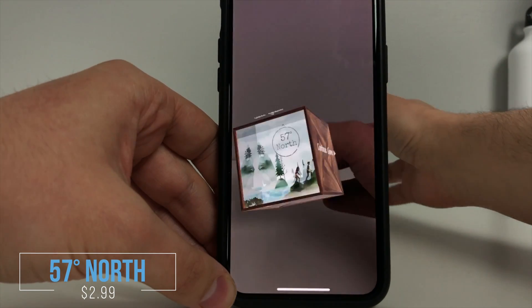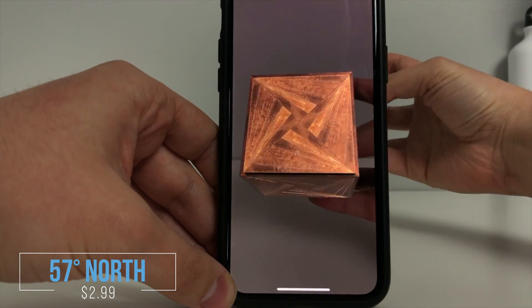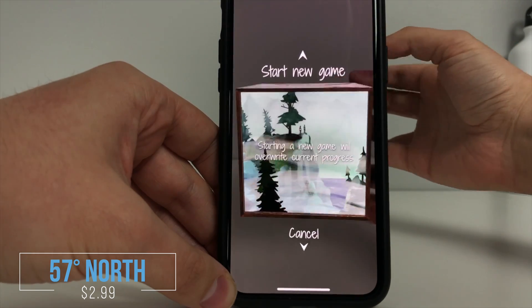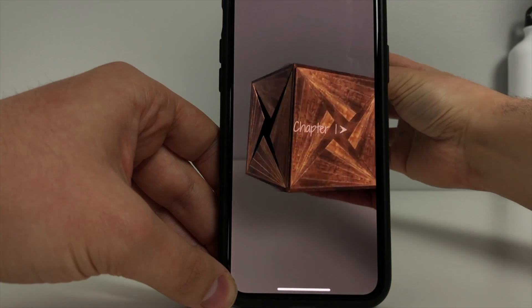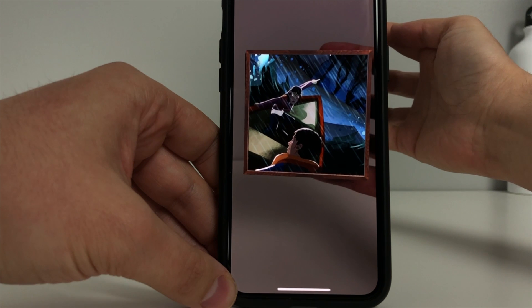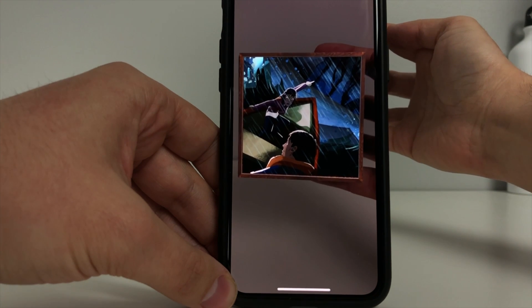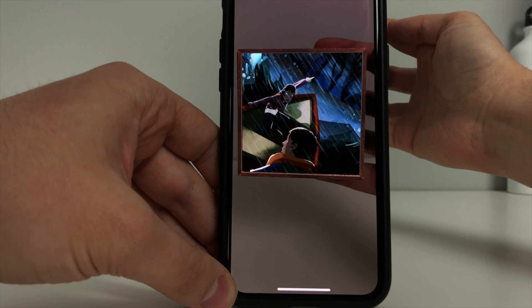The first app we will discuss is 57 Degrees North, available on the Apple App Store or the Google Play Store for $2.99. 57 Degrees North takes students on an adventure using the Merge Cube. It's a choose-your-own-adventure story where students make several decisions and there are multiple endings based on those decisions. The graphics are amazing and intriguing for students exploring this app.